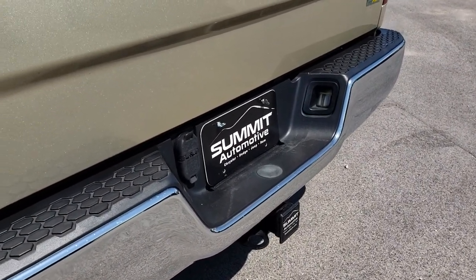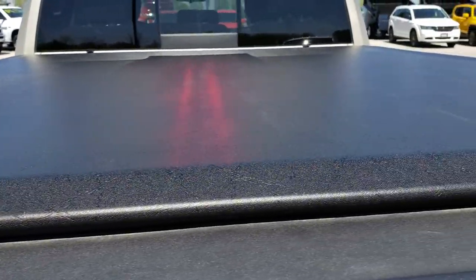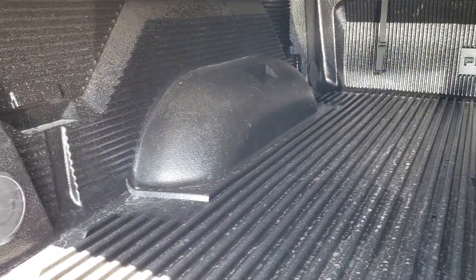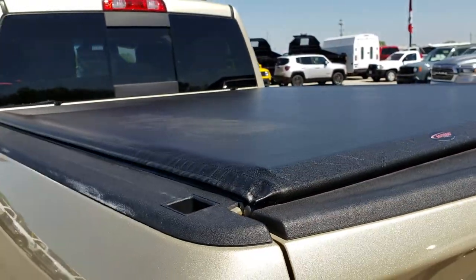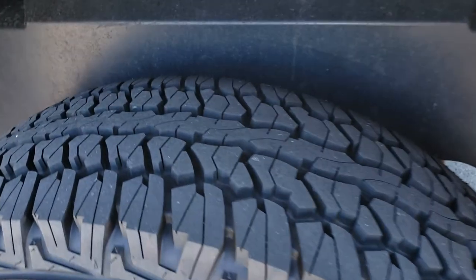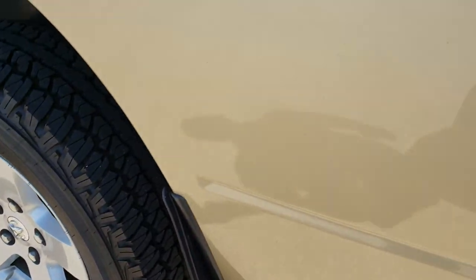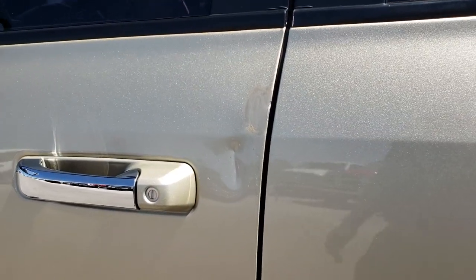It has a full towing package which includes a receiver hitch, 4-pin and 7-pin wiring. The tailgate is in really nice shape. It has an Access soft tonneau cover and a drop-in bed liner — it's a pen-to liner in really nice condition. Didn't see any rips or tears on that tonneau cover. Down this side of the truck is very clean too. The back rim is absolutely perfect. Didn't see any dents or dings on the box. Doors are in pretty nice condition. The only thing is there is a ding on this door right here — other than that, very clean truck all the way around.